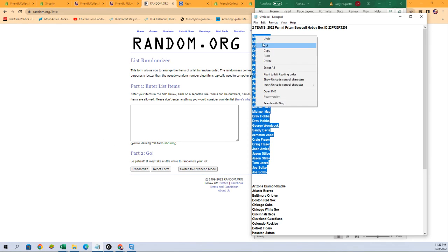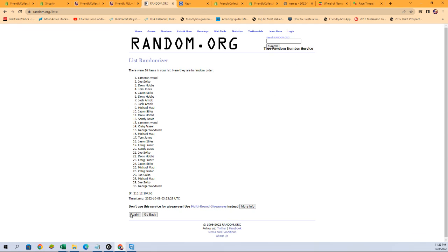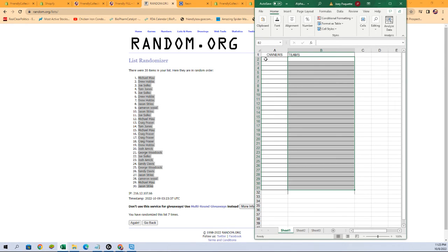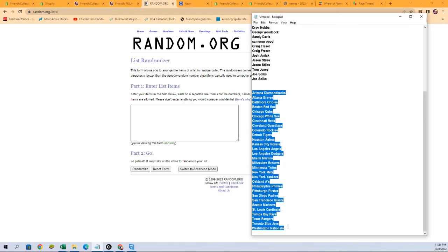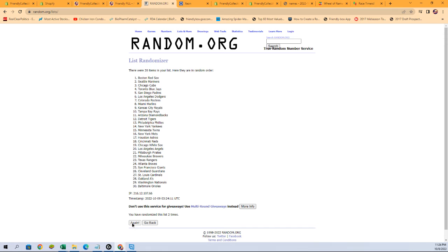I'm going to copy them right from here — and there we go, seven times: one, two, three, four, five, six, and seven. Let's get a fresh randomizer and our team names, and paste it in seven times: one, two, three, four, five, six, and seven.